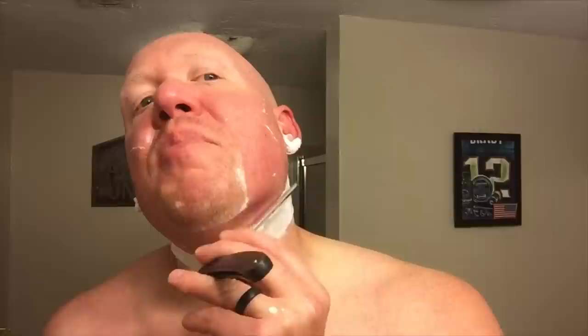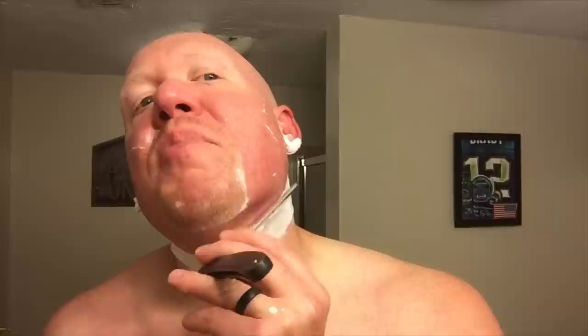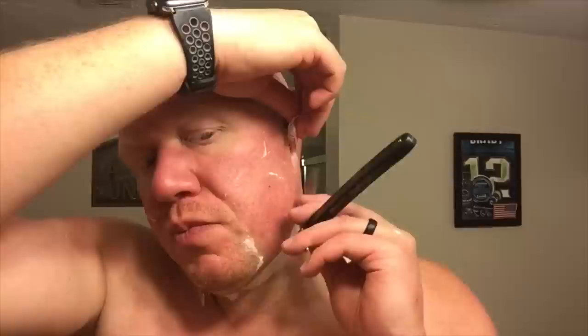The resulting shave score from those metrics is an 86. Soaps that perform similarly and have a similar shave score would be Turtle Ship Soap Co. as well as Eleven Shaving.